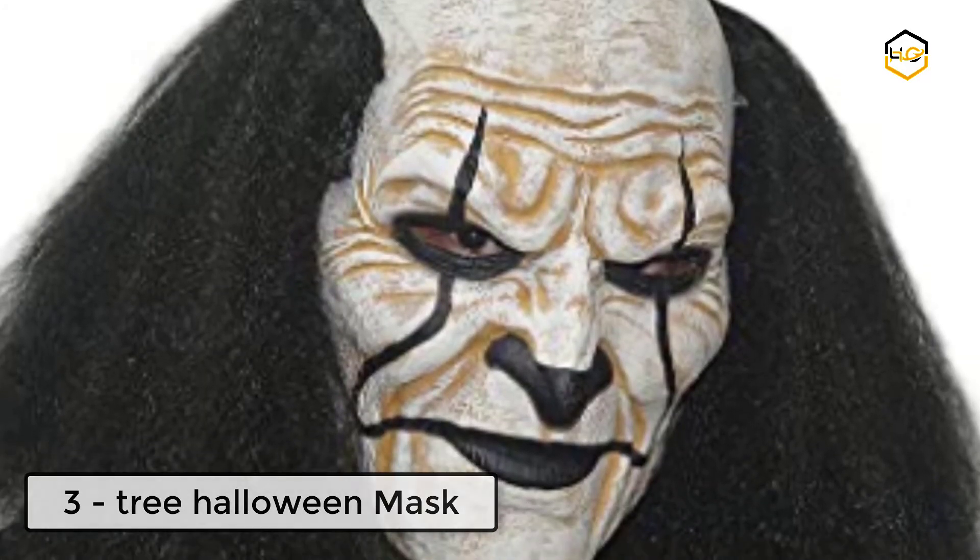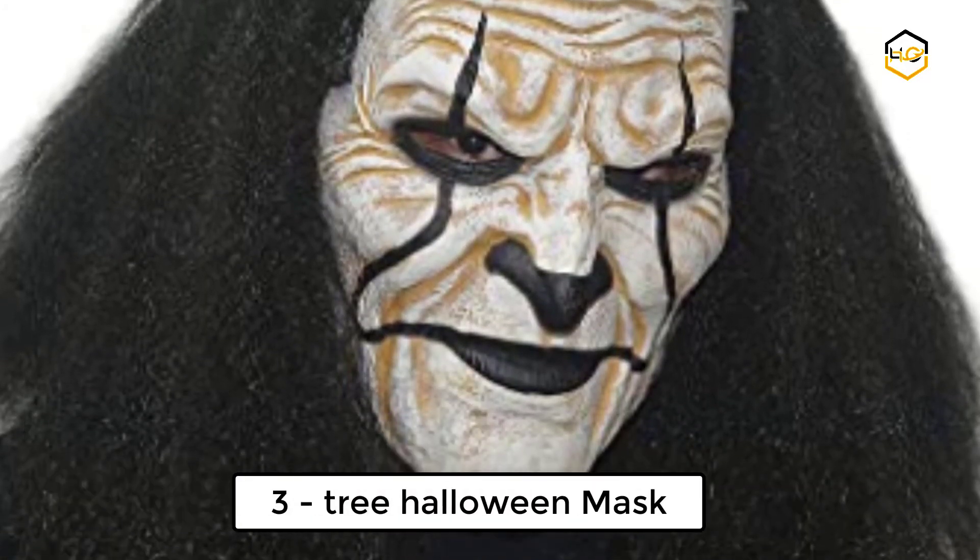At number three we have the Tree Halloween mask. This is a cosplay mask for men — specially a cosplay mask for men adults.